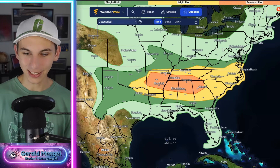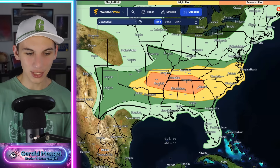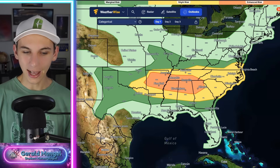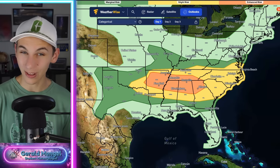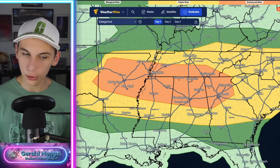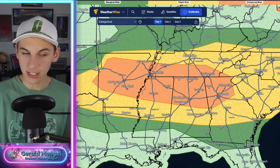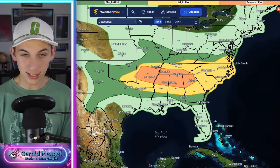Looking at the Storm Prediction Center outlooks for today and tomorrow — starting with today, we've got what I call a shark outlook based on its shape. On a more serious note, we have an enhanced risk of severe weather — that's a level 3 out of 5. That's everyone in the orange: Huntsville, Atlanta, Gainesville, back towards Birmingham, Tuscaloosa — really the northern half of Alabama and Mississippi in general. Same story for Hot Springs, Pine Bluff, Memphis, and Jackson, Mississippi. Everyone else on the outer periphery in yellow and green has a lower end chance of severe weather, but still a chance.